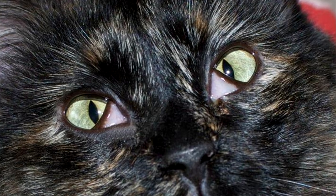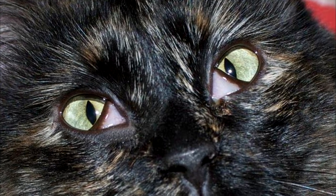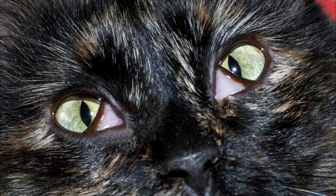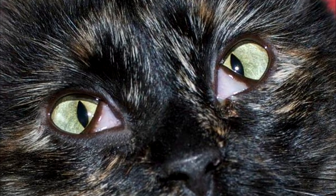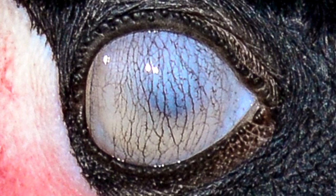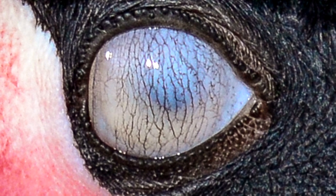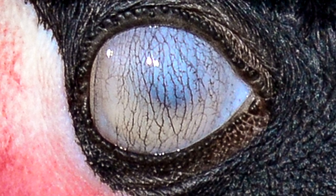Some animals, like cats and lizards, still have a third eyelid. But it's not vital to human survival, so ours disappeared. I imagine our ancestors closed them while swimming underwater, which would explain why so many reptiles still have them.